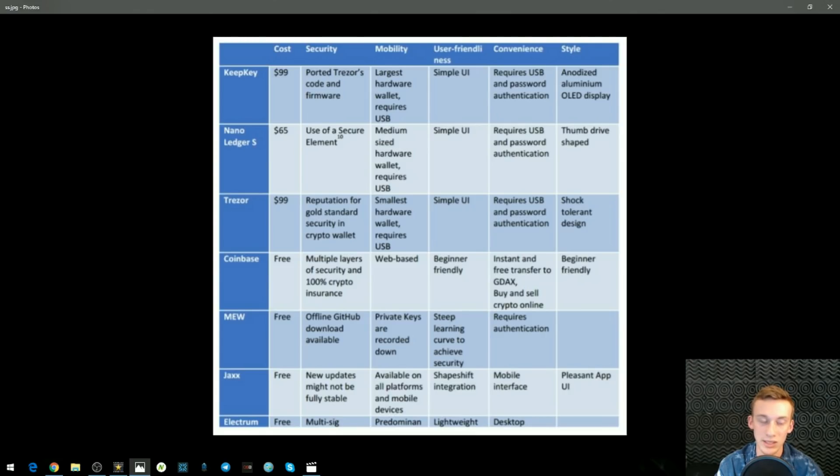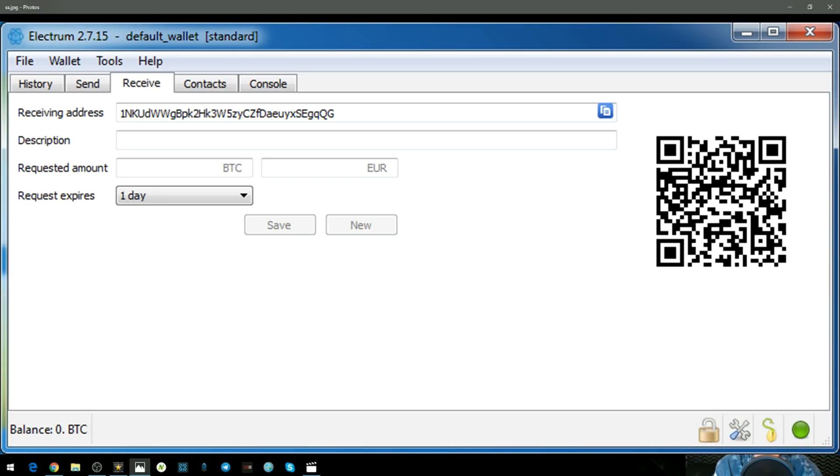Let me go over Electrum. Electrum is free, it's multi-sig, predominant, lightweight, and desktop-based. I really like the Electrum wallet — it's very, very secure as well as having a very simplified user interface. For the beginner, this is the wallet you're going to want to go with. Very basic, easy to use, and very secure.